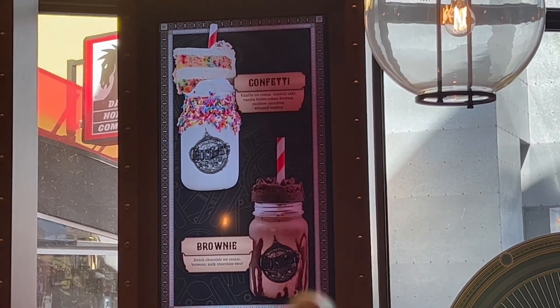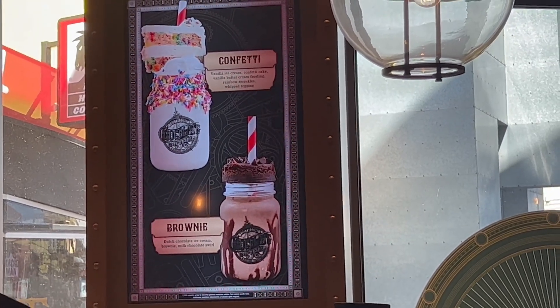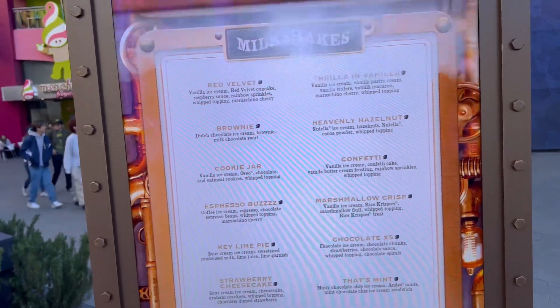The brownie actually looks the best — I'm a big chocolate guy so I might have to go ahead and get that one. But the confetti looks pretty good as well. Here's another look at the menu.